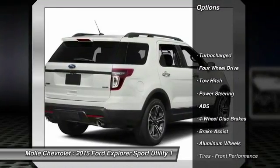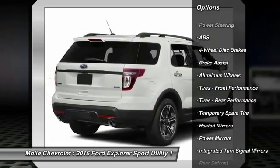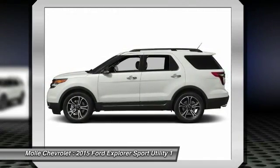Anti-lock braking system. Traction control. Power passenger seat. Steering wheel audio controls. Remote engine start. Stability control. Tow hitch. Keyless entry. Back-up camera.